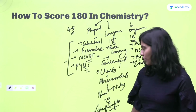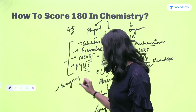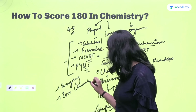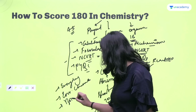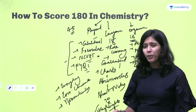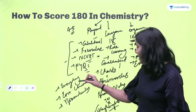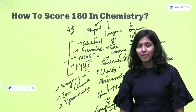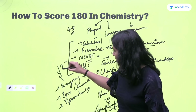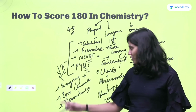Some topics which students always tend to ignore are: chemistry in everyday life, environmental chemistry, biochemistry, and biomolecules. These are pure rote learning topics — there is no logic involved, just remember them. People ignore these very easily, treating them as minor. But if you ignore these topics, one or two questions are guaranteed to be lost. For a 180 score, you cannot leave anything out.